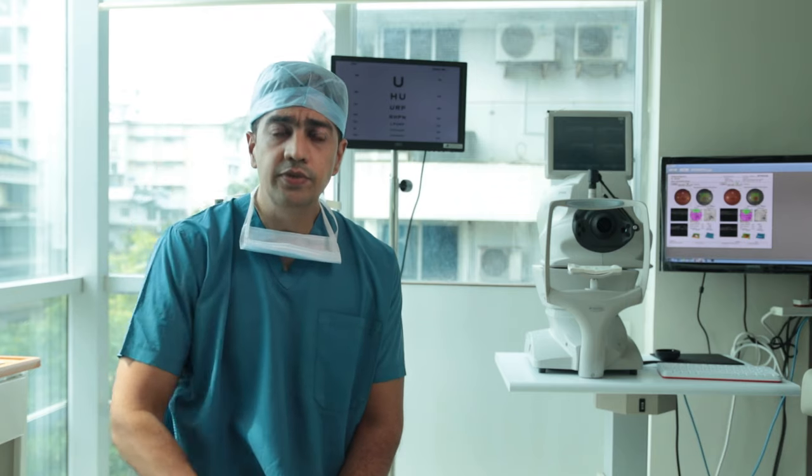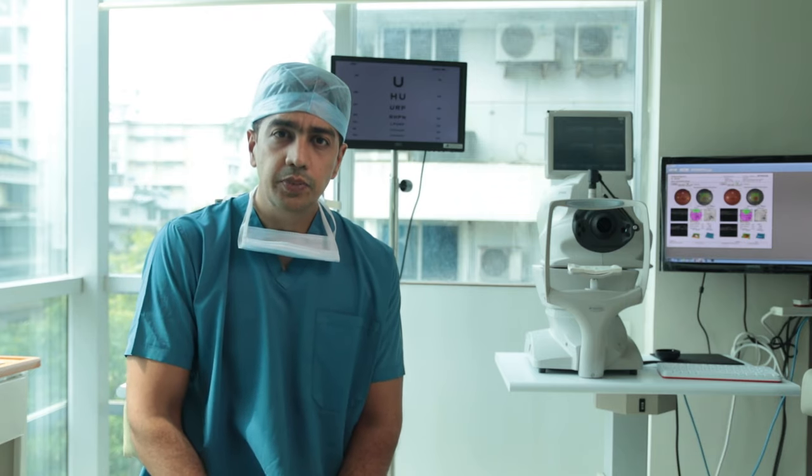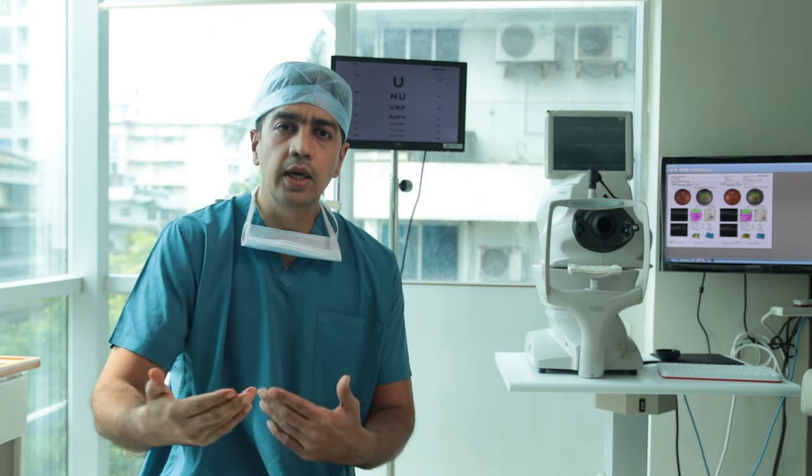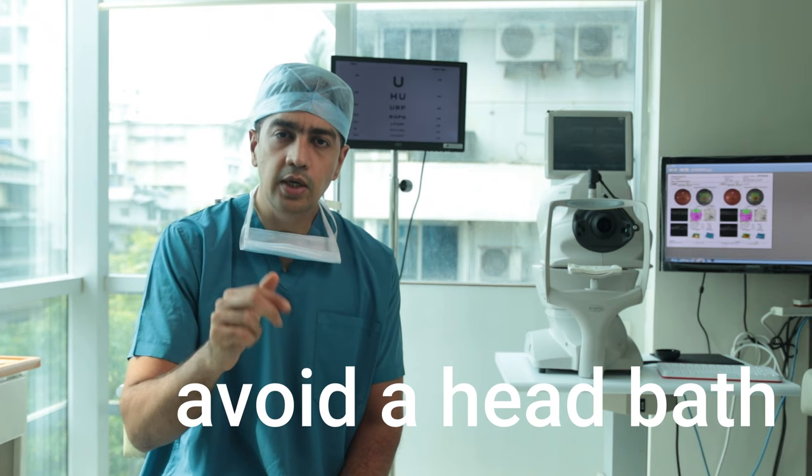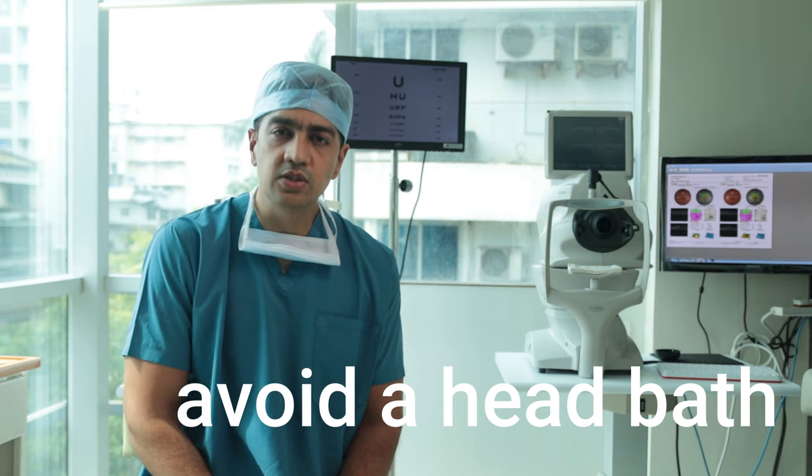Do this every day once or twice. You're not supposed to take a bath above your head for the first few weeks after surgery. Your surgeon is the right person to tell you when you can start taking a head shower. In modern day cataract surgery, this time frame is much reduced and you get back to your normal routine much faster.